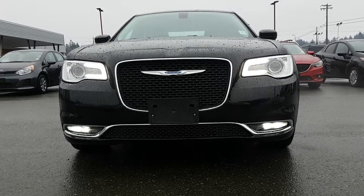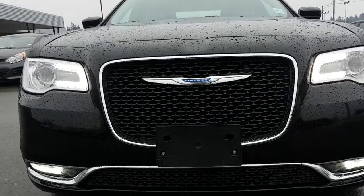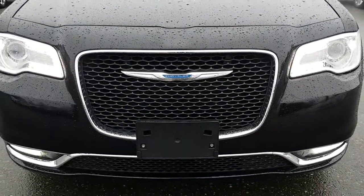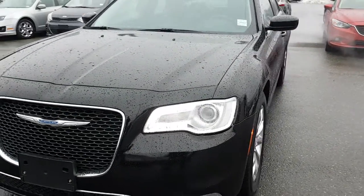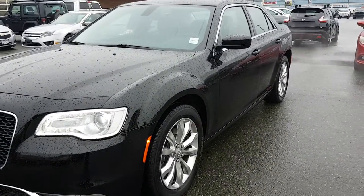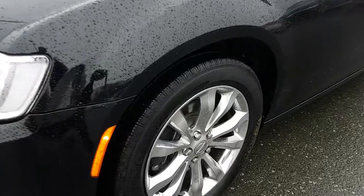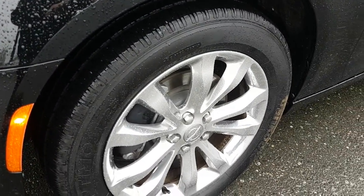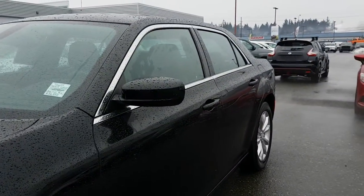Hello, this is a 2015 Chrysler 300 all-wheel drive, V6 3.6 liter Pentastar engine. As mentioned, this is an all-wheel drive Chrysler 300. It has a moonroof, beautiful wheels and tires, and 9,600 kilometers on it.